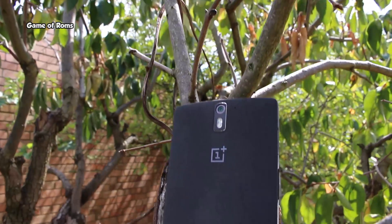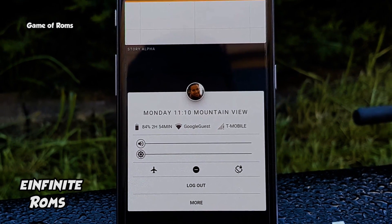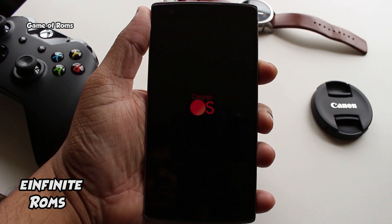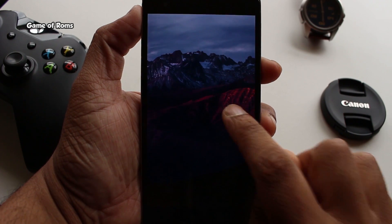For all the OnePlus phones, there are thousands of ROMs available for OnePlus devices. Rooting and flashing custom ROMs is very easy on these phones, and there are plenty of toolkits available for people who don't want to use the command prompt.